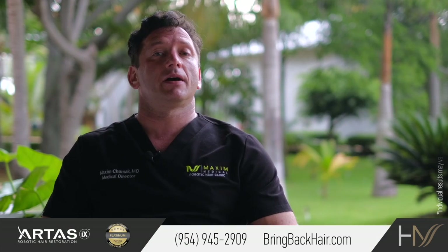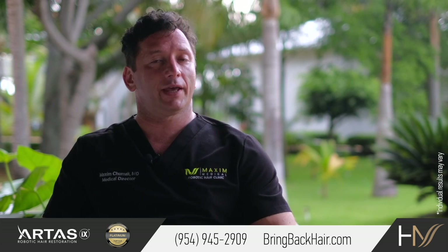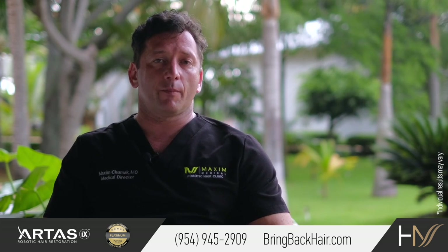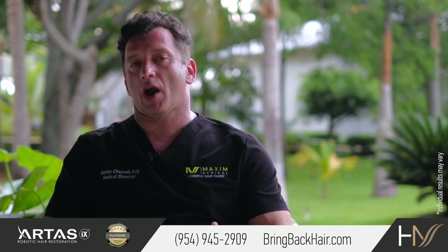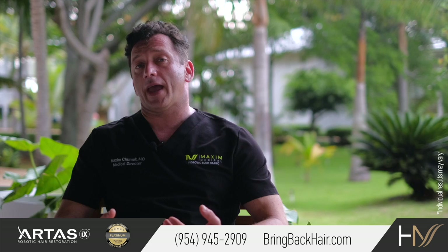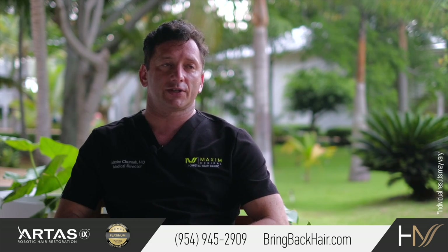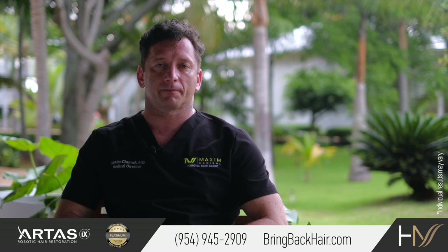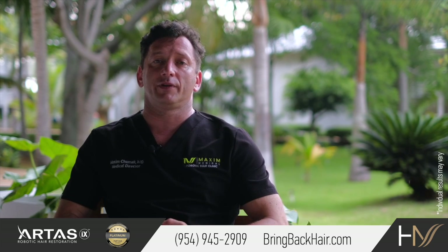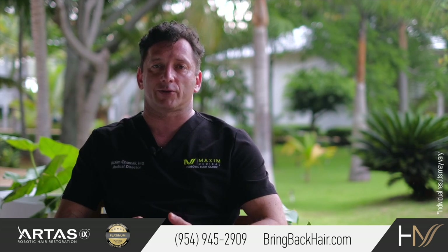One of the non-surgical methods of hair restoration is low-level laser therapy. There are different companies that offer different products to help with hair growth. Laser cap is proven to be an effective and safe method of hair restoration. It works by improving blood flow to the area as well as induction of some of the growth factors.